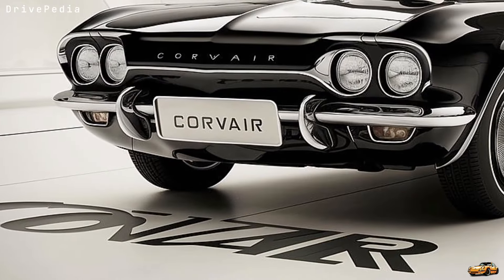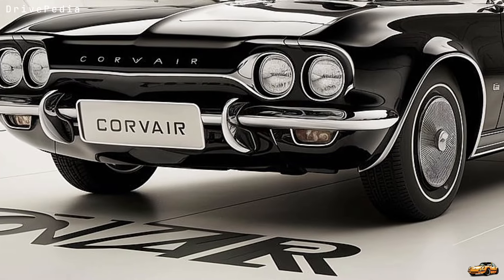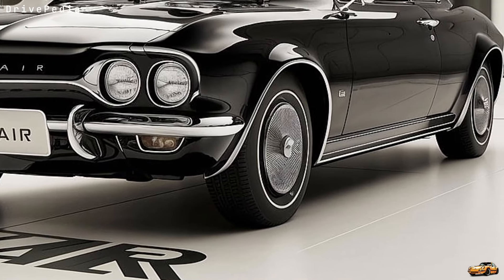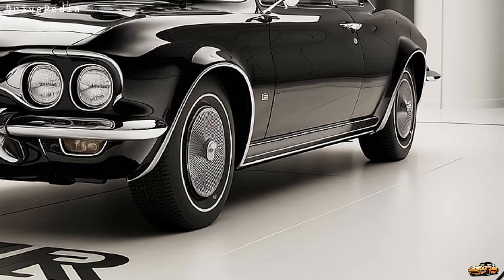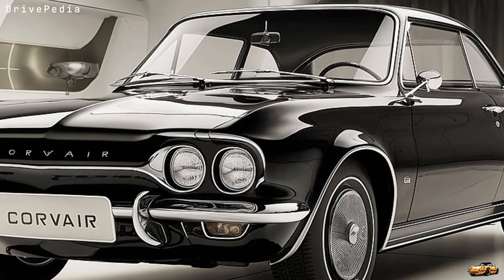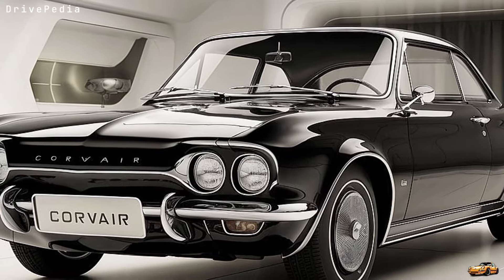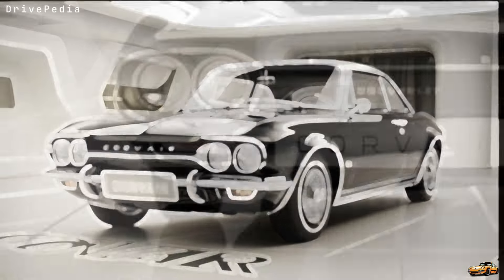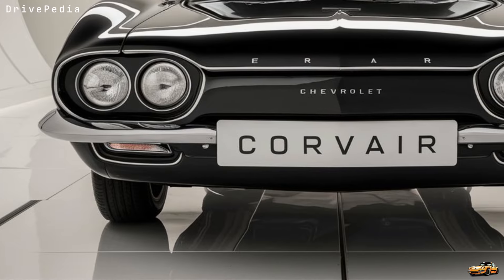Now under the hood, things get really exciting. Unlike its classic predecessor which had an air-cooled flat-six engine, the new Corvair is packing a turbocharged 2.5-liter inline-four engine delivering around 290 horsepower. And for the performance lovers out there, Chevy offers a high-performance variant pushing over 350 horsepower.